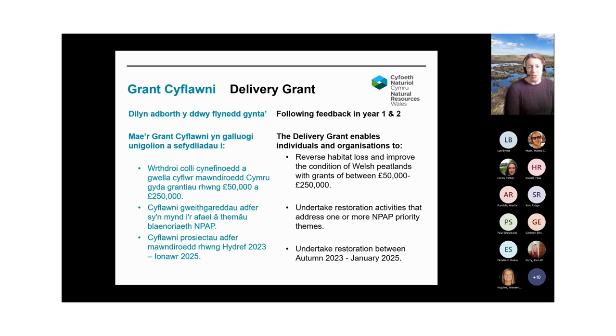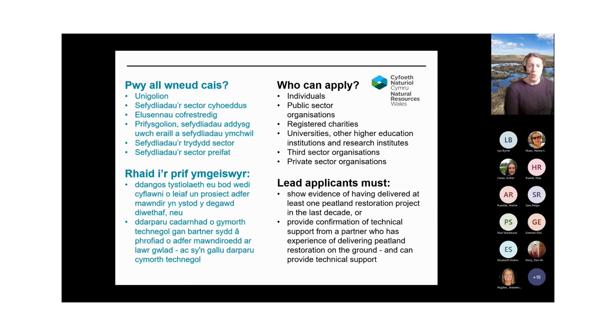The restoration work needs to happen between autumn 2023 and January 2025 — slightly longer than a year — giving a portion of two winters to deliver the work. Who can apply? Individuals, public sector organisations, registered charities, universities or other higher education institutions and research institutions, third sector organisations, or private sector organisations. We do ask that lead applicants either show evidence that they've delivered at least one peatland restoration project in the last decade, or provide confirmation that they have technical support from someone with experience of delivering peatland restoration.